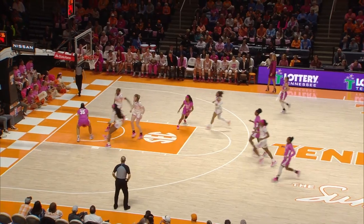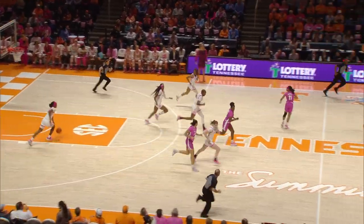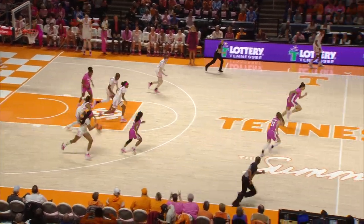Grant hurls a quick pass ahead to Washington. Washington has a shot — blocked from behind by Rekia Jackson, it's taken away by Tennessee. Morgan ahead to Gerrard, Gerrard comes in from the left side — that's blocked by Rekia Jackson.